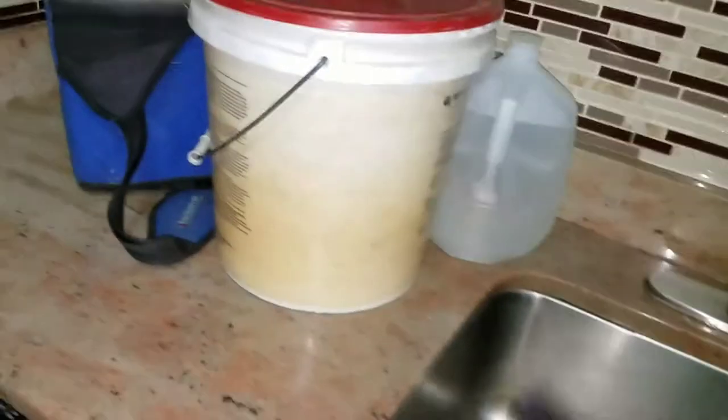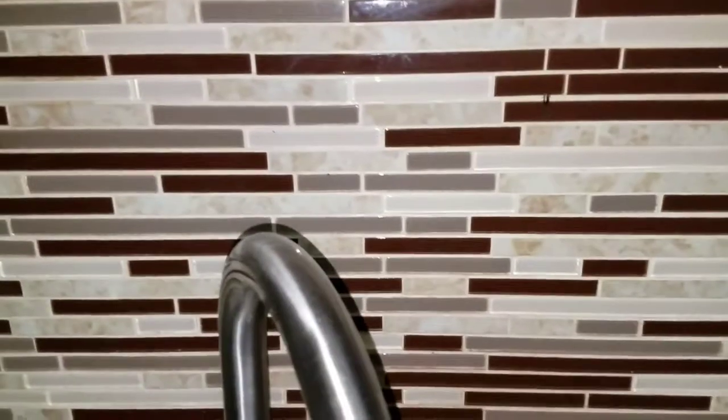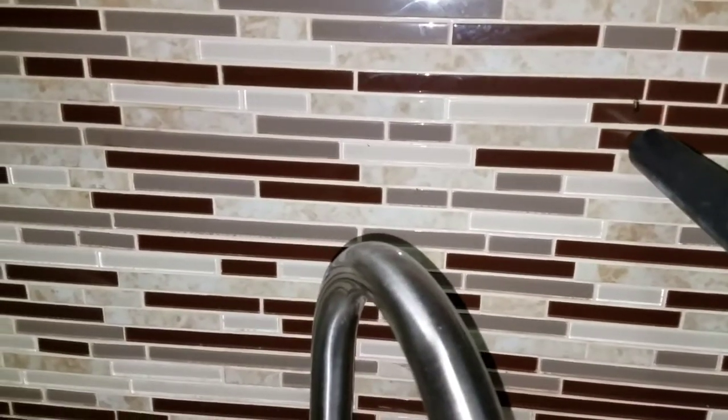They're dying already — just dropping down. The homeowners aren't here right now, they left. I'll let them know to expect to see this activity for about another week. I'm going to come back next week and do any updates, spot treats, or put the glue monitors out to capture the remaining cockroaches.